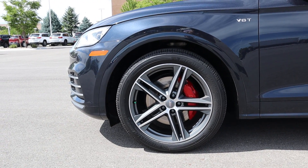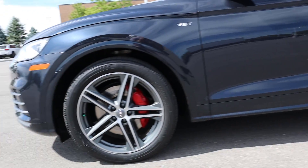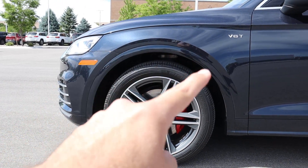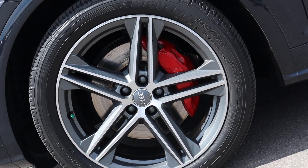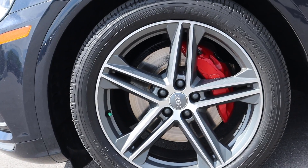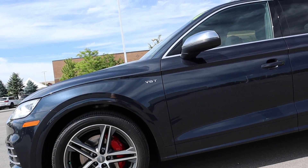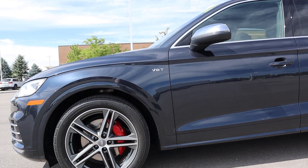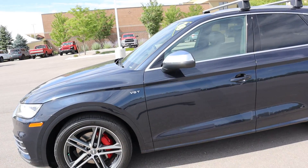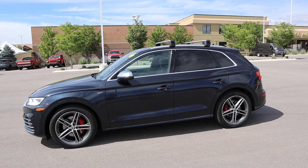Around the side, we've got 255-millimeter tires wrapped around 20-inch wheels front and rear. You'll notice a little fender flare going around, and the brakes are painted red — that's kind of a signature of performance vehicles. You've got the V6T badge on the side so you know it's turbocharged, and this one also has a roof rack.